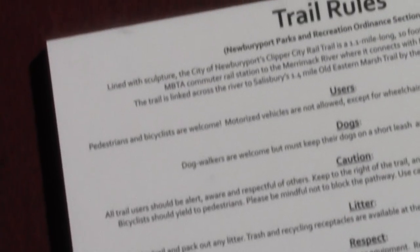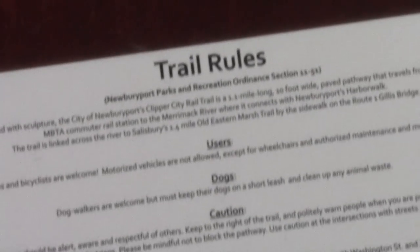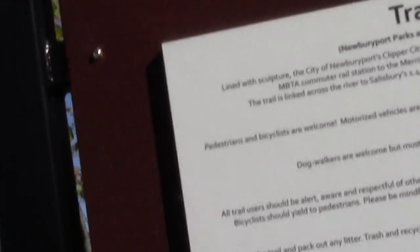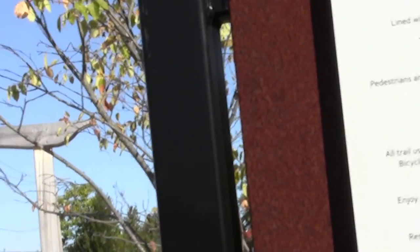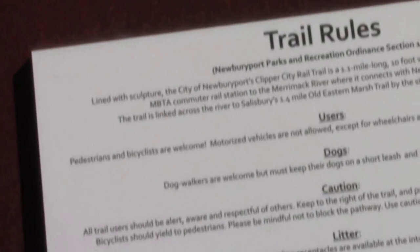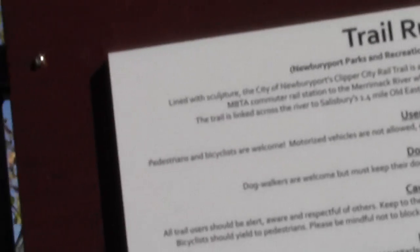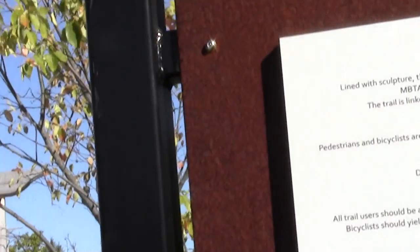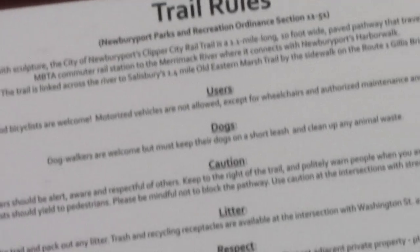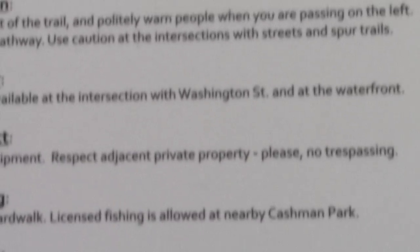Be alert, aware, respectful of others. This is all bicycle etiquette — bicyclists are being a handful, so they had to come up with all this common sense stuff. Don't dump your trash. Don't mess with the plants. You can't fish at the overlooks; however, you can fish at nearby Cashman Park. Contact the coordinator with any questions.